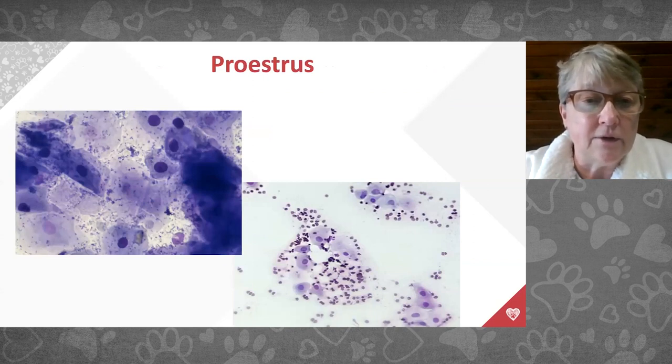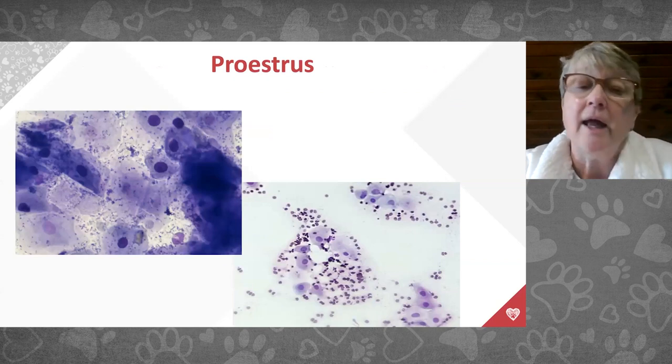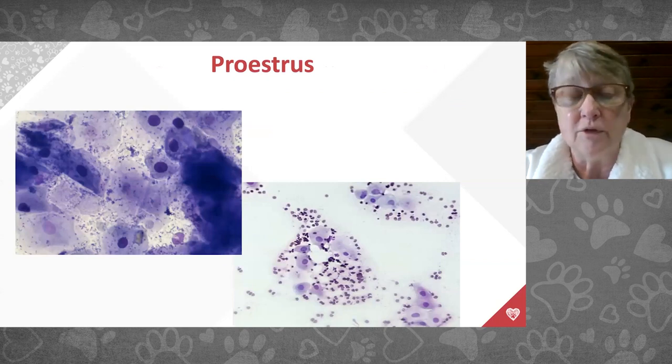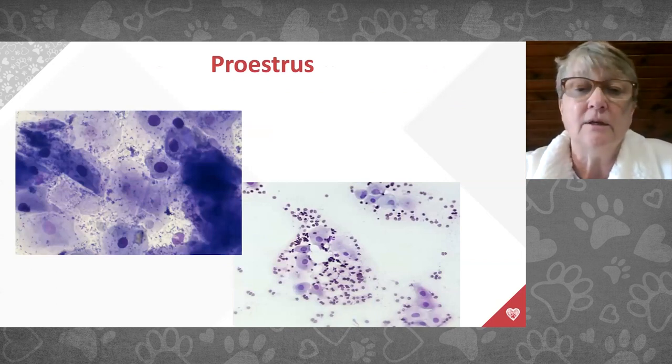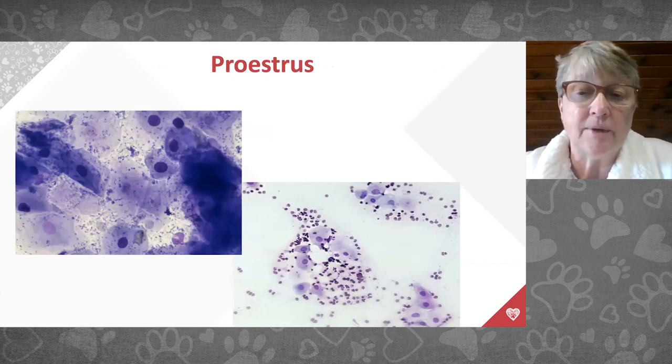The background cells in pro estrus are red blood cells, which is normal because of the bloody discharge. The little purple dots are bacteria — this is normal flora, just like flora on your skin or in your intestinal tract. She should have bacterial flora in her vaginal tract to protect against pathogens. Seeing bacteria does not mean you should start an antibiotic — it's absolutely normal.